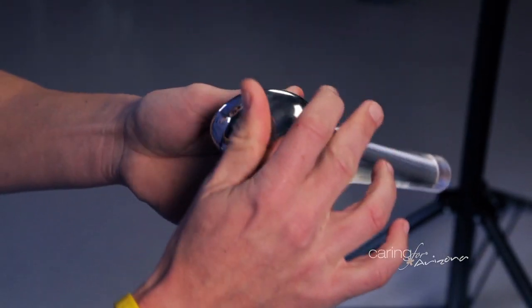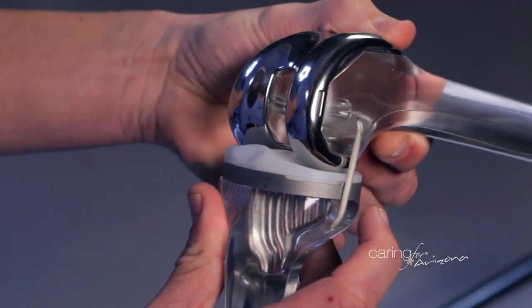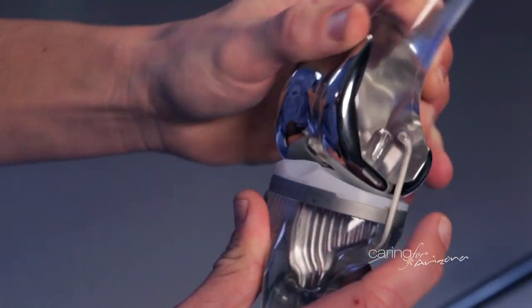Knee arthroplasty is just another way of saying knee replacement. Arthroplasty means making a joint. Knee replacement comes in all shapes and sizes — it can involve replacing all three compartments of the knee, replacing two compartments, or even one compartment, which is partial knee replacement.